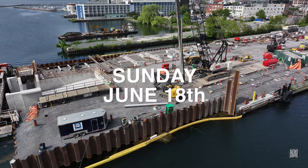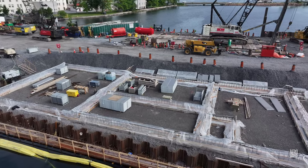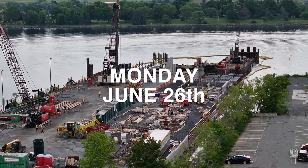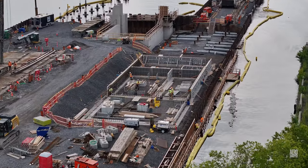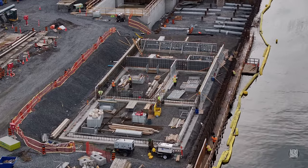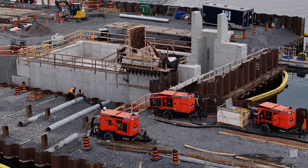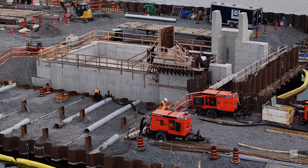When we last looked at the Kingston Dock, the pile driver was very busy and they were just beginning to build the forms for the utility building. The pile driver is still present here, but look how the forms are building up along the south side. There's work along the head of the finger dock too, and look at the forms being built on the south tower of the ramp.